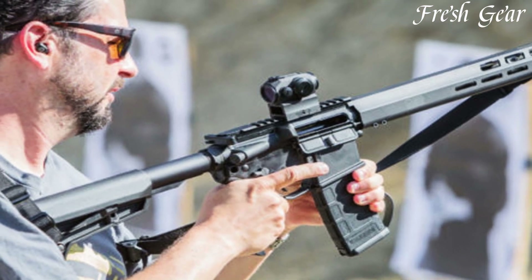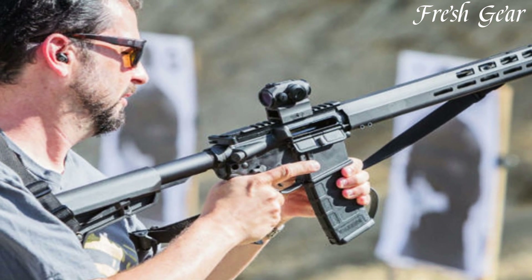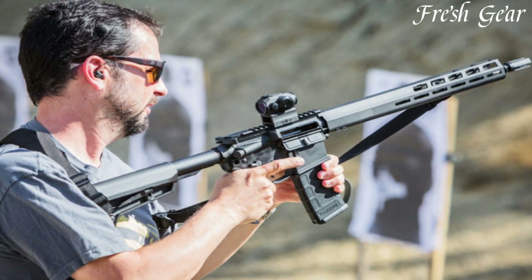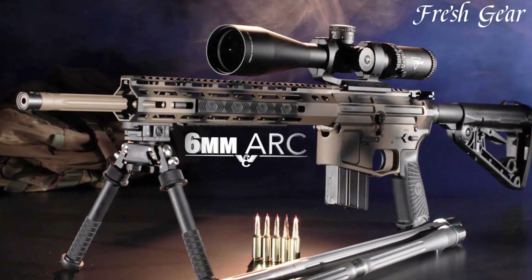The M400DH3 incorporates high-quality components, including a crisp single-stage trigger and a collapsible stock for easy adjustability.